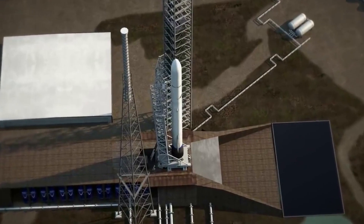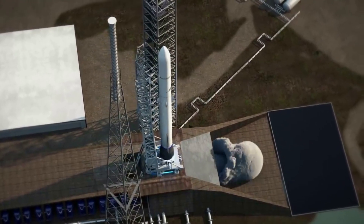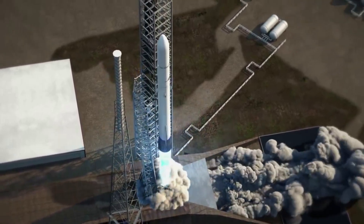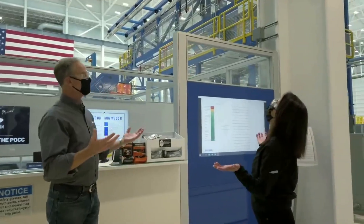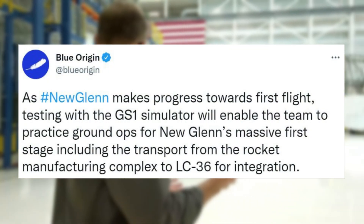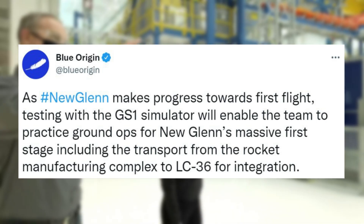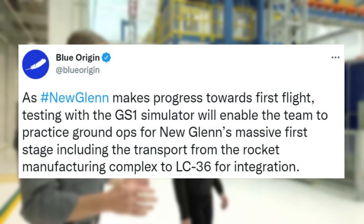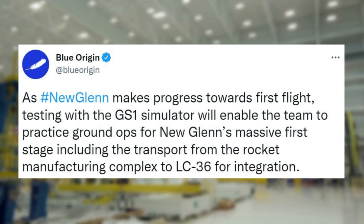While Blue Origin is less transparent than some other companies within the space industry, they still have provided a few updates over time regarding their launch vehicle and plans for the future. Back in late 2021, Blue Origin tweeted saying: As New Glenn makes progress towards first flight, testing with the GS-1 simulator will enable the team to practice ground ops for New Glenn's massive first stage, including the transport from the rocket manufacturing complex to LC-36 for integration.